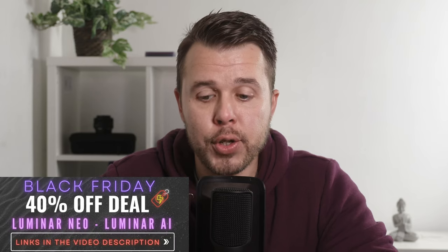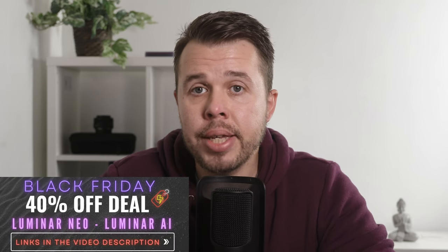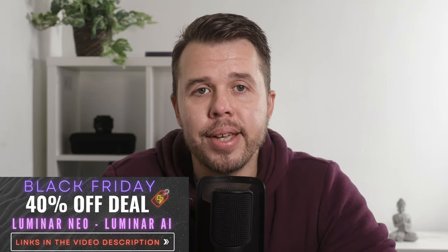If you're interested in Luminar Neo or Luminar AI, there's a huge 40% off link in the description of the video, so you can check that out if you want to save yourself some money. Please hit that like button if you enjoyed it and subscribe if you like photography, video, or editing.